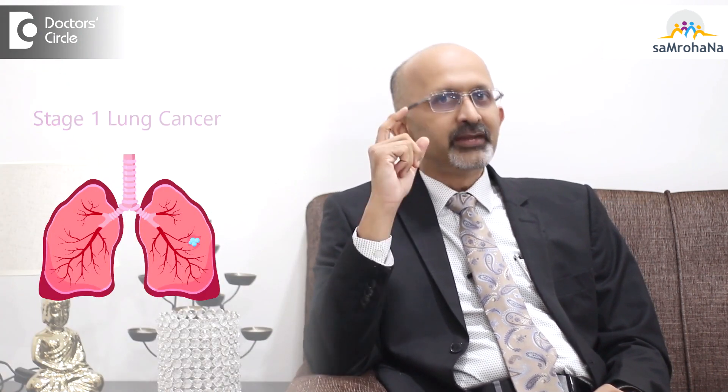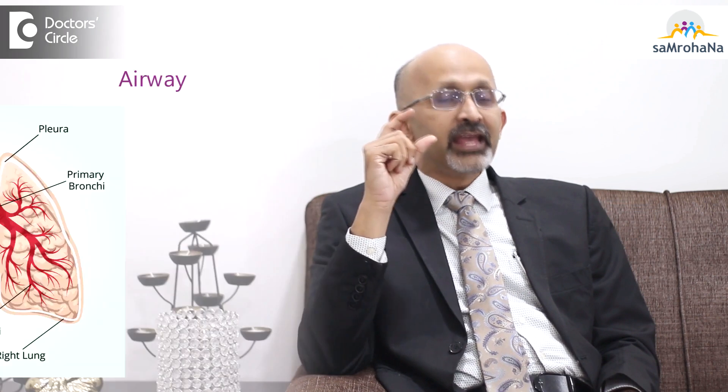Stage 1 lung cancer is very often diagnosed accidentally because the disease is very small and there are hardly any symptoms. It is either diagnosed by a screening CT scan or when the person does an X-ray for some other reason. However, sometimes even stage 1 cancers can cause symptoms based on their location — for example, when they are very close to the trachea or the airway, they can irritate that area and cause cough.